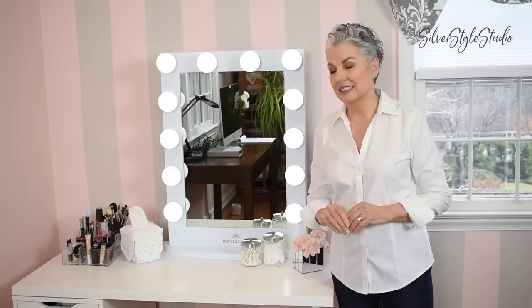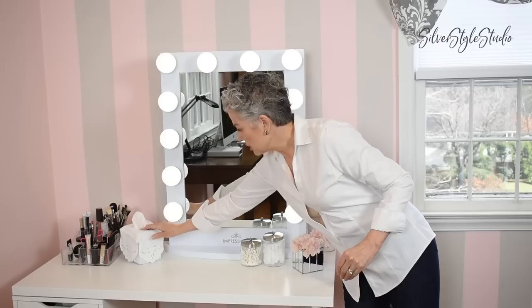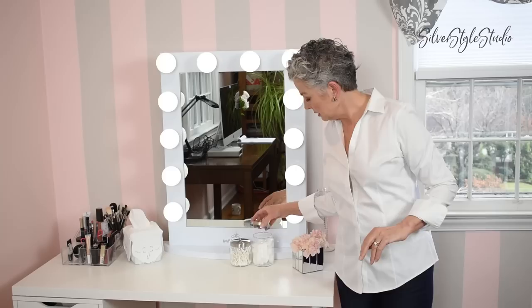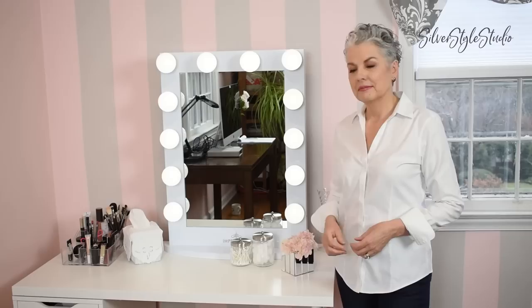No running around looking for things — this is my area dedicated to getting glammed up. I have this cute little tissue box cover here because I put a tissue box there, just a plain cardboard one, and I was like, no, you have to get dressed up. So I put this cute little cover on it and that looks so much better. I have my little canisters here that I got from Amazon to put cotton balls and q-tips to keep me all organized.